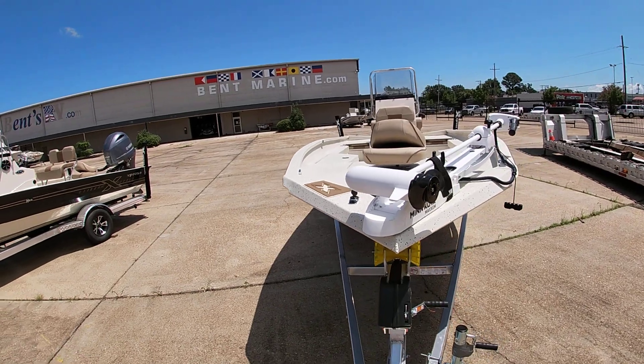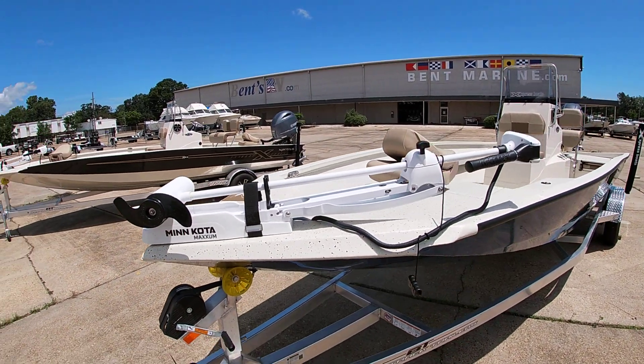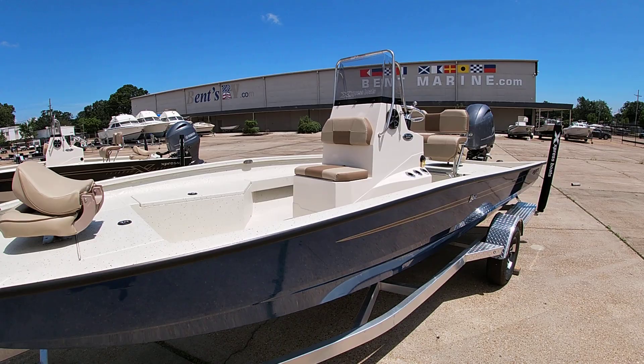This one is equipped with the 80-pound Minn Kota Riptide hand-control trolling motor. We do the upgrade — instead of the 70, we go with the Redfish Extreme package, which gives you the 80-pound motor, the onboard battery charger, and that bigger GPS screen we mentioned.